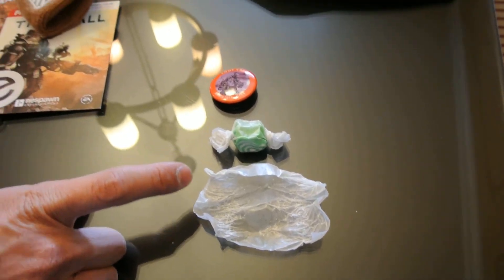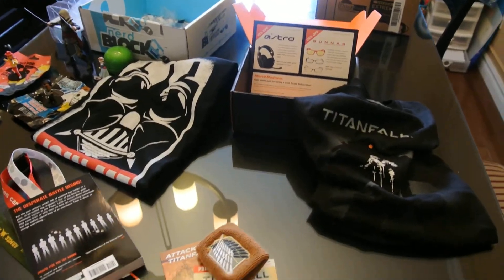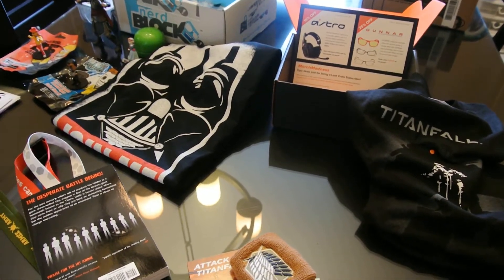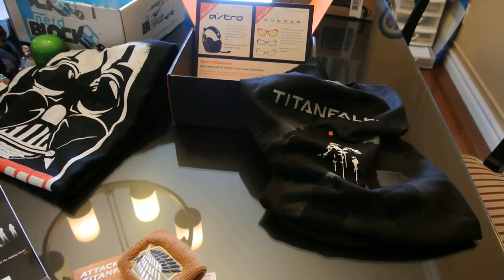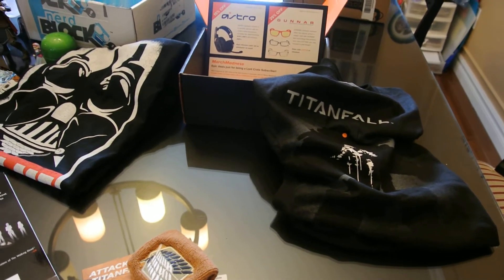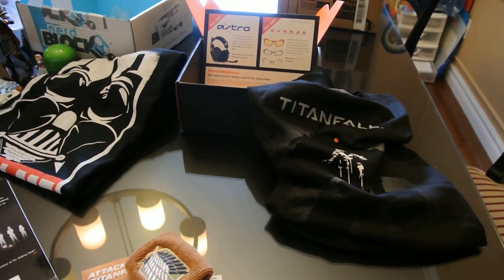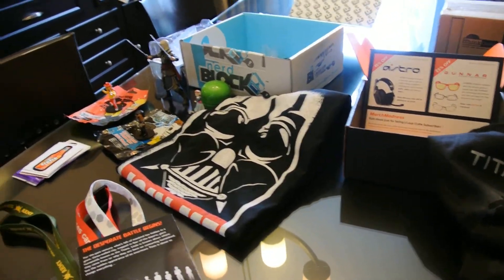The total Loot Crate value for Americans is about $40-42, giving roughly a 110% premium over the $20 cost. For Canadians it's about $45, giving just over 50% premium. The comparison still holds: Nerd Block appears to be a better value for Canadians, while Loot Crate is a better value for Americans.